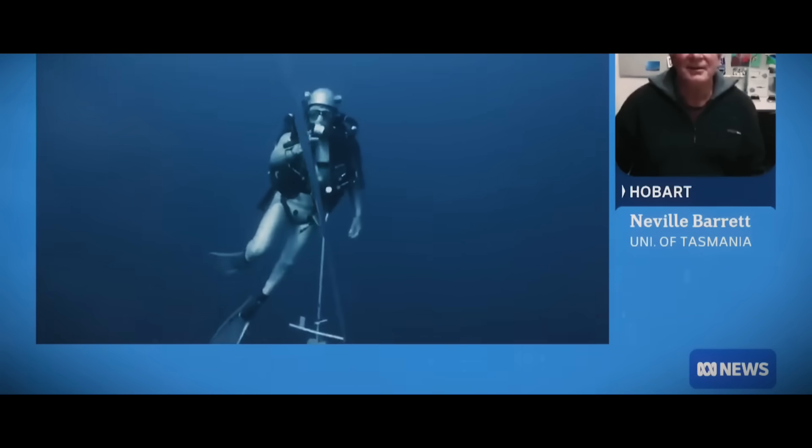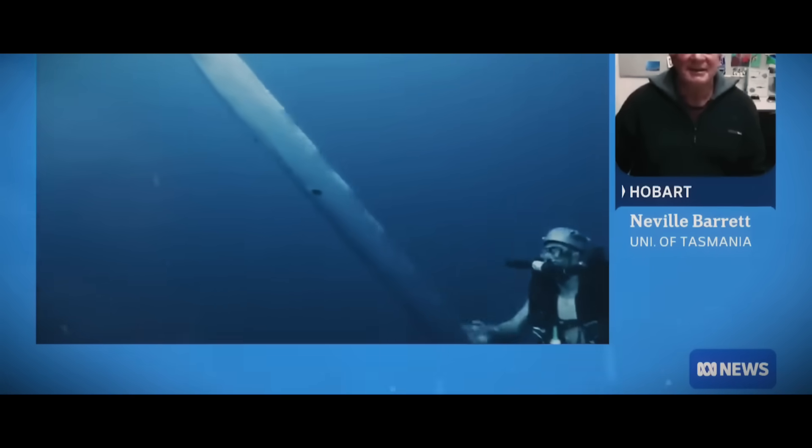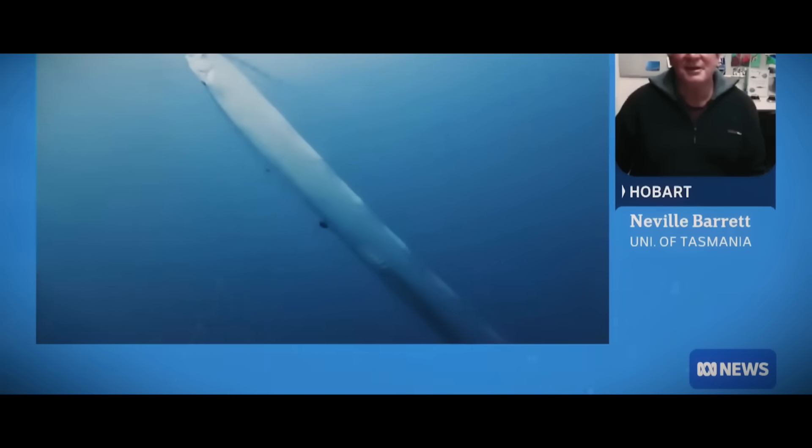Is seeing an oarfish a bucket list thing for you? These kind of mysterious creatures are fantastic. I had the privilege of coming across a sunfish once — a different kind of thing, but they're similarly large fish, just floating around eating plankton in the ocean. These big oceanic beasts are kind of special to find.